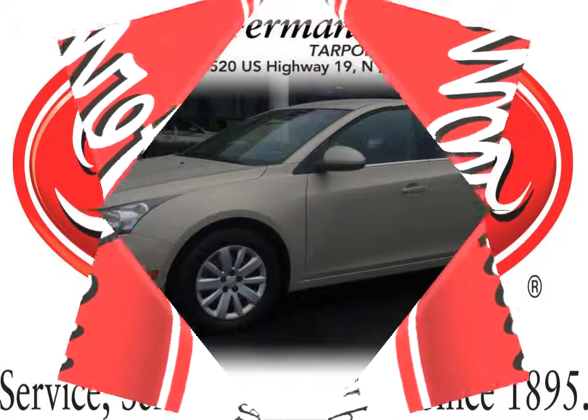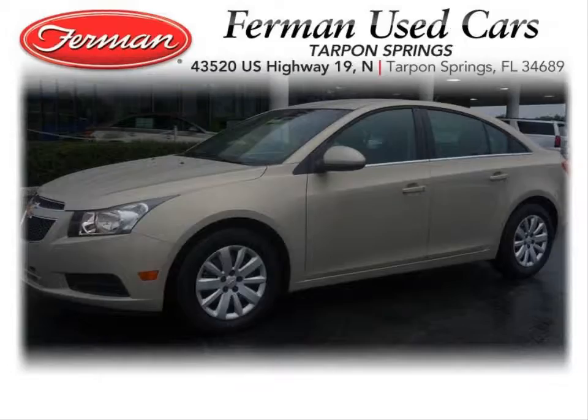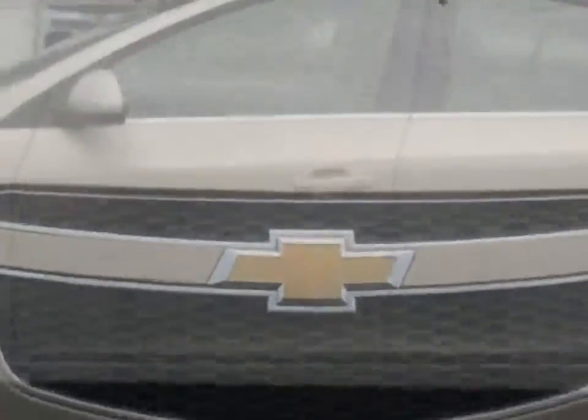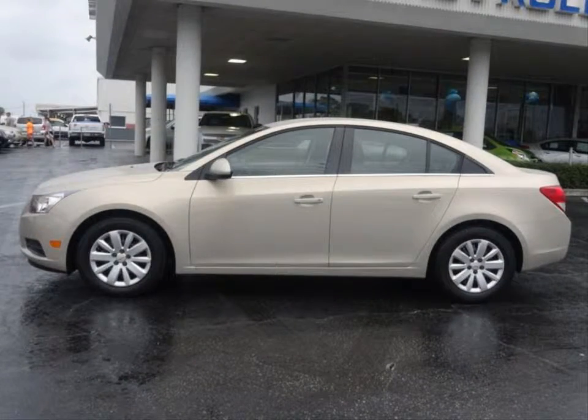Furman Chevrolet of Tarpon Springs with a 2011 Chevrolet Cruze 1LT. This vehicle has a turbocharged 1.4 liter inline four and an automatic transmission.